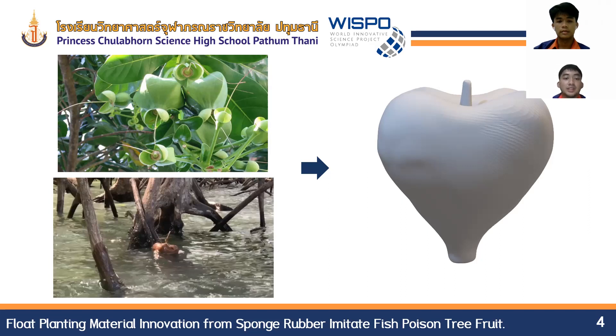From visiting the mangrove to collect data, we saw the fruit of the fish poison tree fall from the tree into the sea. When the fruit is flowing on the water, the seed inside the fruit will continue to grow. From this point, we used the structure of the fish poison tree fruit as a model for the future development of our innovative float planting material.